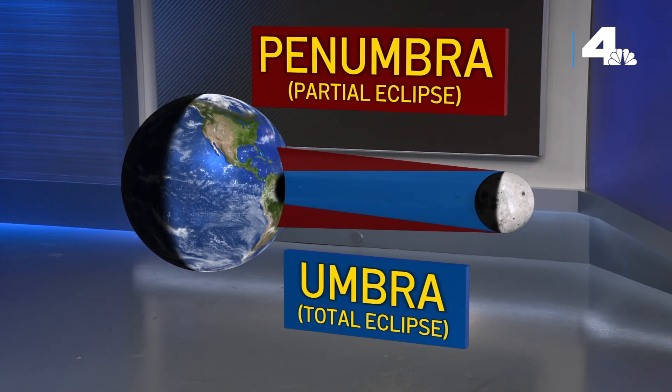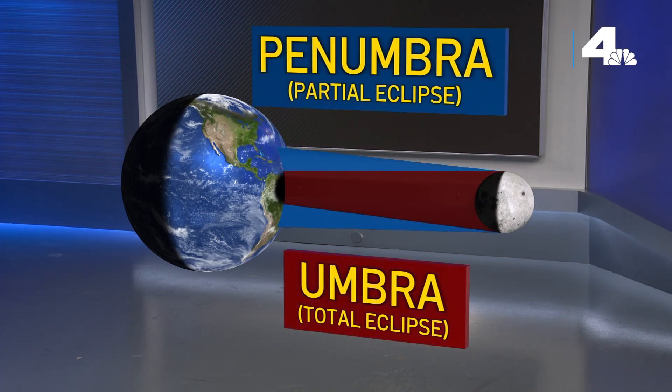The penumbra is the portion of the shadow where the sunlight is partially blocked — we call this a partial eclipse. The umbra is where the moon completely blocks out the sun, and this is what we call a total eclipse.